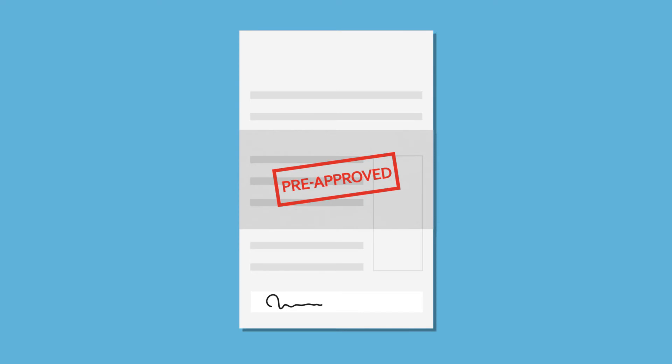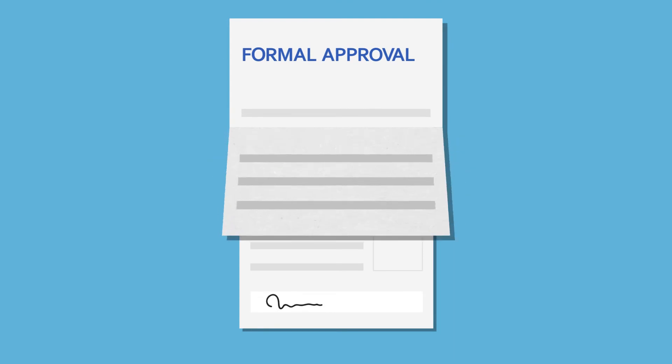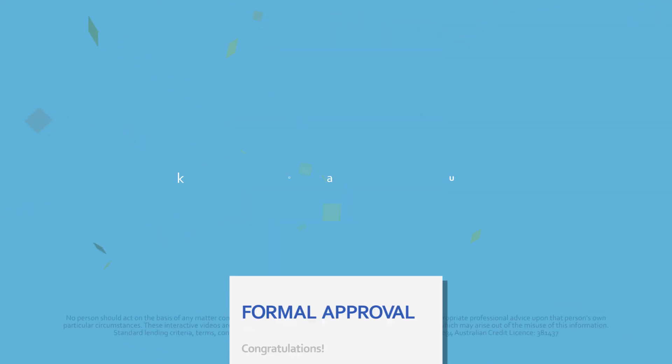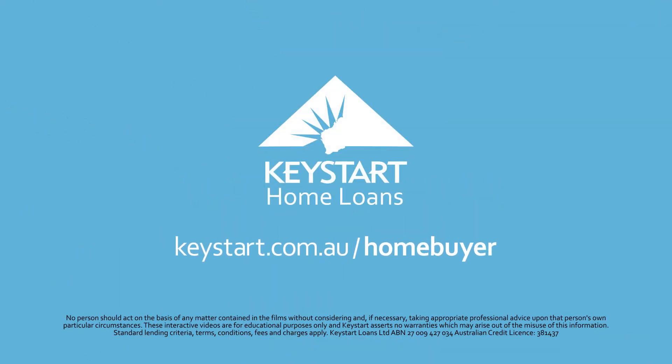Once you've done that and you have satisfied any outstanding loan conditions, now we can make it formal. Don't worry, formal approval doesn't mean bow ties, but it's a big moment. For more information, go to keystart.com.au/homebuyer.